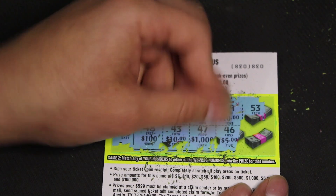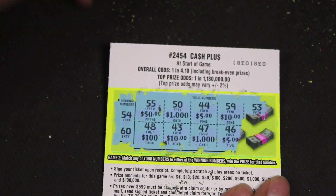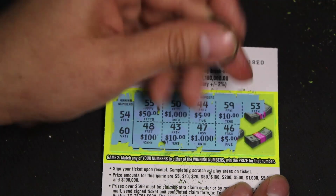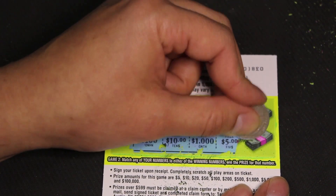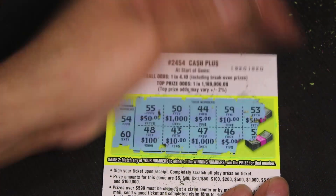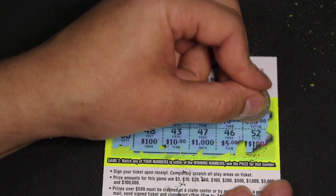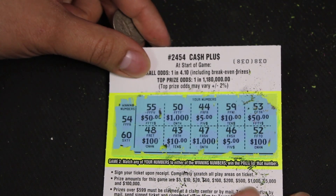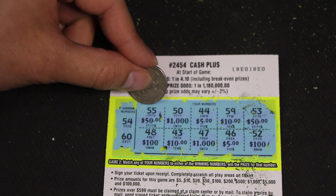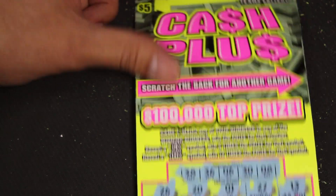This is it guys, the whole ticket, my five dollars come down to this last scratcher. Could this be the winner? Let's see — oh, it's a 5... if it's a 4 we got it... four, four, four... 52. Oh okay — 54 and 60, not today guys.